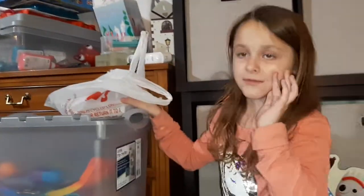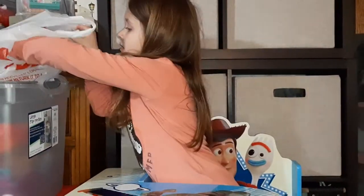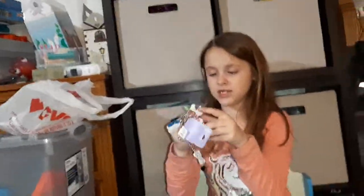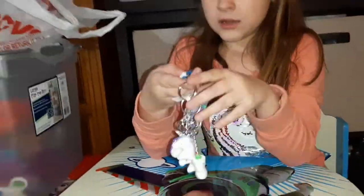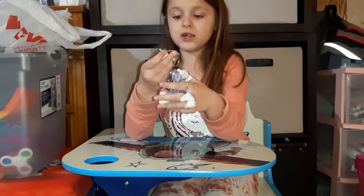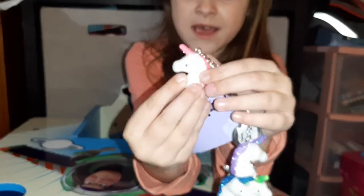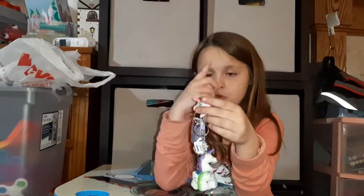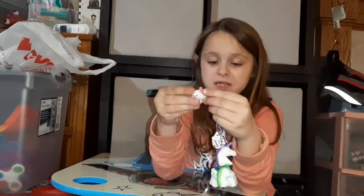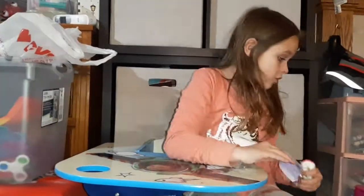Now we have stuff for CVS. We got some unicorn keychains — there's a whole bunch of them. We got a pink unicorn, blue unicorn, purple unicorn, green unicorn, and silver unicorn. They're just little cute fuzzy unicorns for my book bag. It's fuzzy. Their mane and horn are fuzzy too — it's the same with all of these.